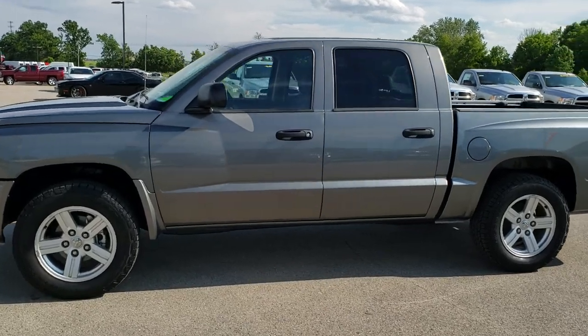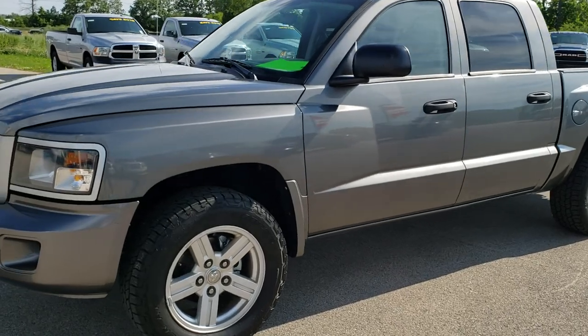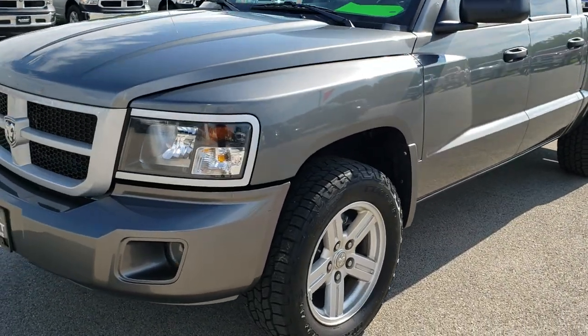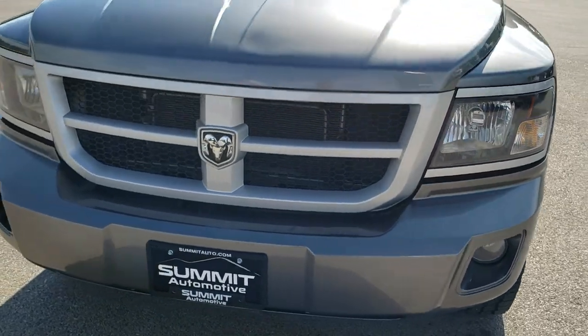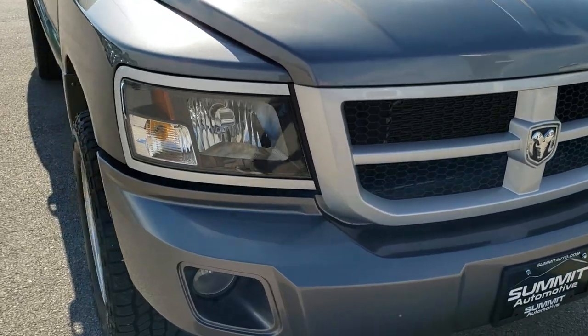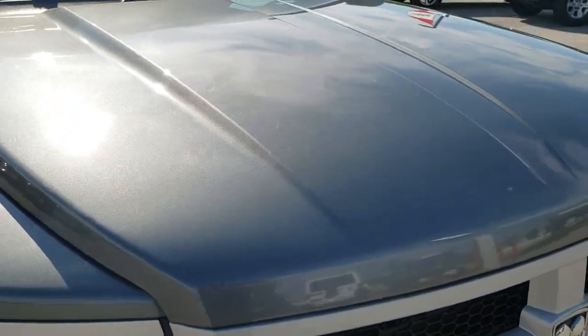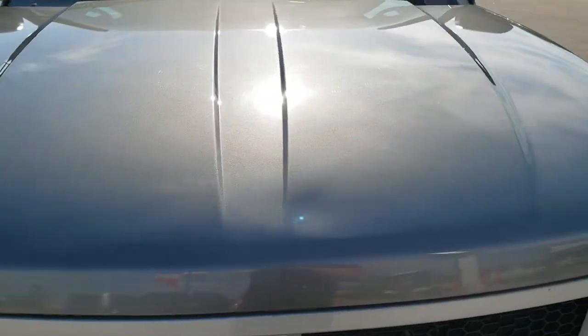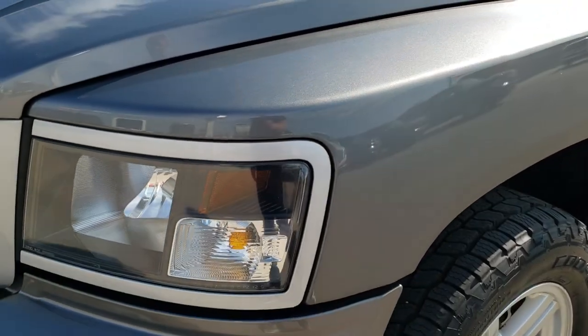This is stock number HA288A. We are here at Summit Automotive in Fond du Lac, Wisconsin, your new and used truck headquarters. Today we are checking out this super clean 2008 Dodge Dakota. This vehicle has the 3.7 liter V6 motor. And from this HD video you will be able to tell that for the age on it, it is in really nice condition.